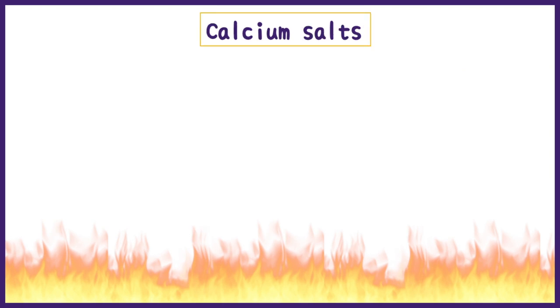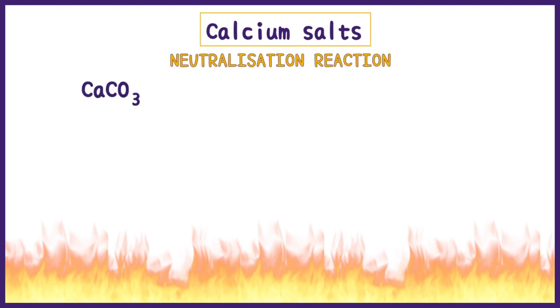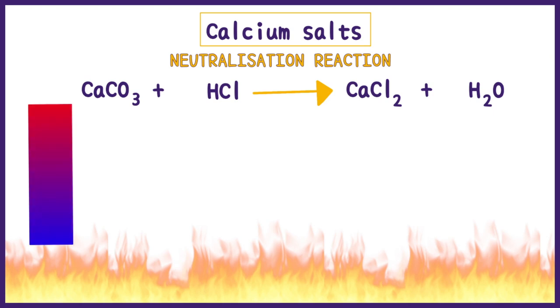Calcium salts are the next commonly used antacid whose mechanism we will discuss. This too acts by causing a neutralization reaction forming a salt, water, and gas. Calcium salts help bring the pH to greater than 4, which again inhibits pepsin.